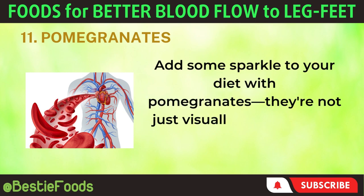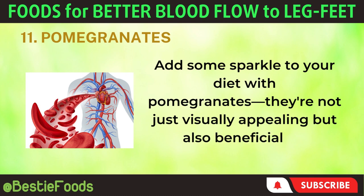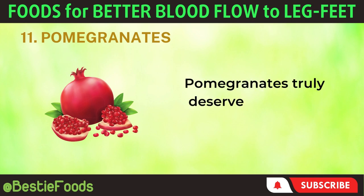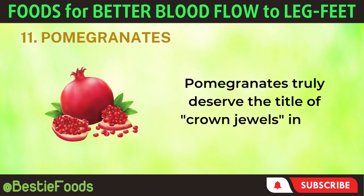They're not just visually appealing but also beneficial for circulation, especially in your legs and feet. Pomegranates truly deserve the title of crown jewels in the fruit world.